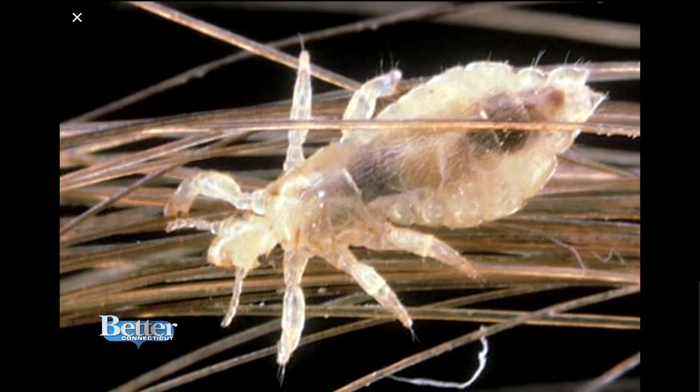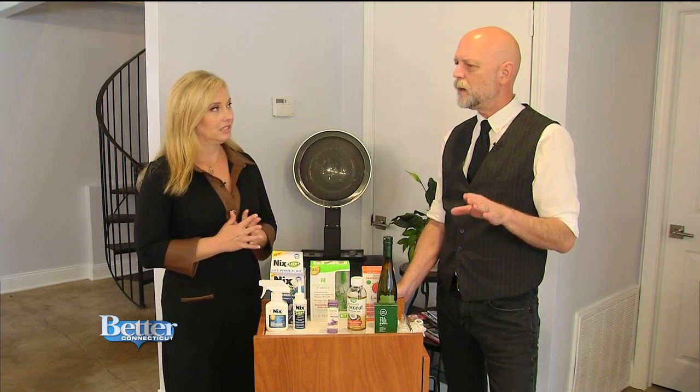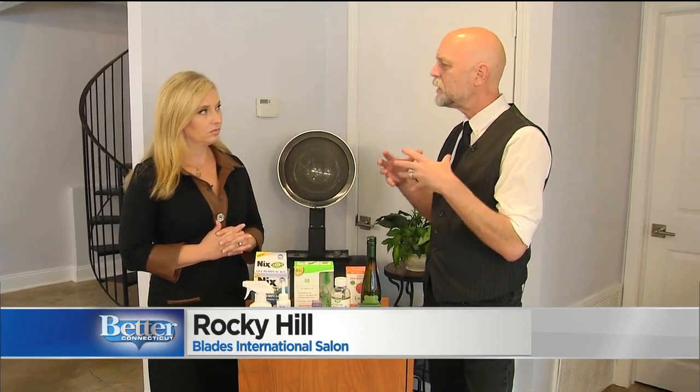This is not anything that anyone wants to talk about — lice. But it's a huge problem for kids and parents, especially fall is the time. August, September, and into fall are the prime times for these little buggers to hit everybody.